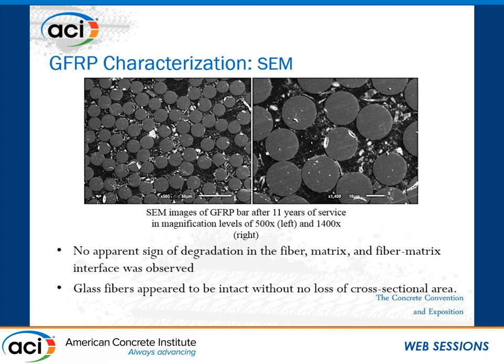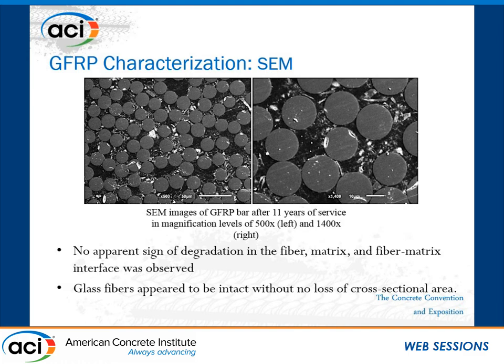This is really one of the strongest pieces of evidence that these materials are durable and in a real field application can be a proper solution for corrosion of black steel rebars. No apparent sign of deterioration in the fibers, matrix, or fiber-matrix interface was observed. Glass fibers appear intact with no loss of cross-sectional area. EDS analysis was performed to identify existing chemical elements and check for any sign of alkaline chemical attack. We found no sign of chemical attack — the elements found were silicon, aluminum, and calcium, which are the main components of glass fiber, along with carbon and oxygen for the resin, consistent across both bridges.